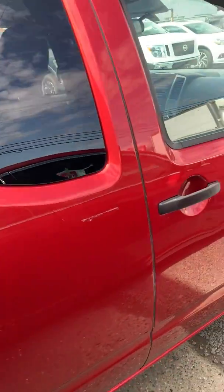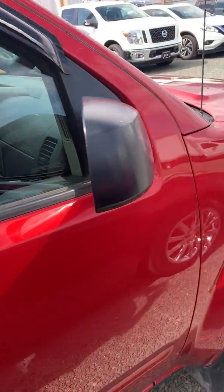I really like this red color. There you go.